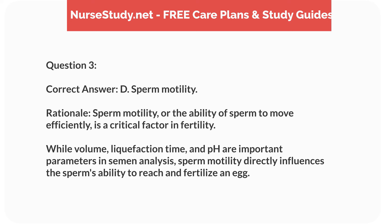Correct answer: D. Sperm motility. Rationale: sperm motility, or the ability of sperm to move efficiently, is a critical factor in fertility. While volume, liquefaction time, and pH are important parameters in semen analysis, sperm motility directly influences the sperm's ability to reach and fertilize an egg.